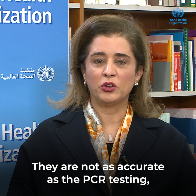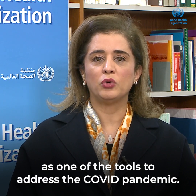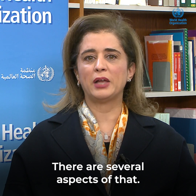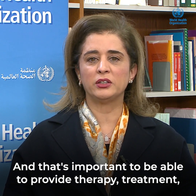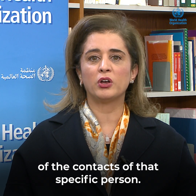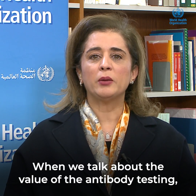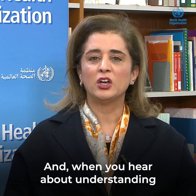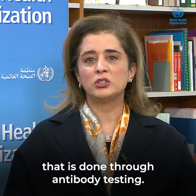Antigen tests are not as accurate as PCR testing, but they have very important value as one of the tools to address the COVID pandemic. The value of testing includes identifying whether a person has the disease, enabling therapy and treatment, and specifying which contacts need further testing. When we talk about the value of antibody testing, they become very important to know whether the person was exposed in the past, and understanding the immunity of the population is done through antibody testing.